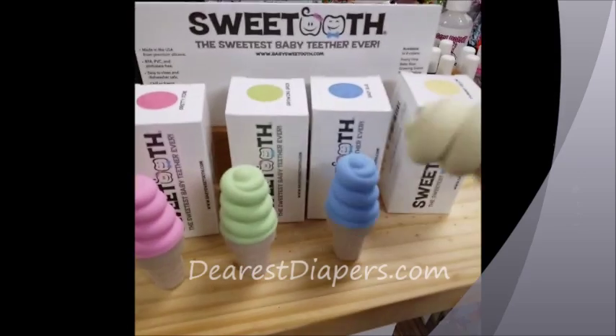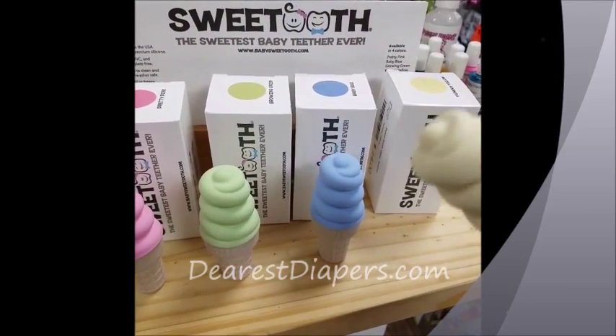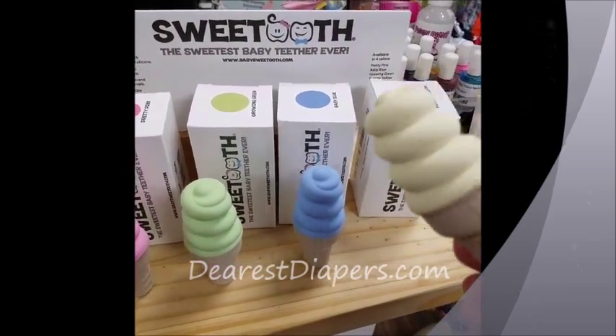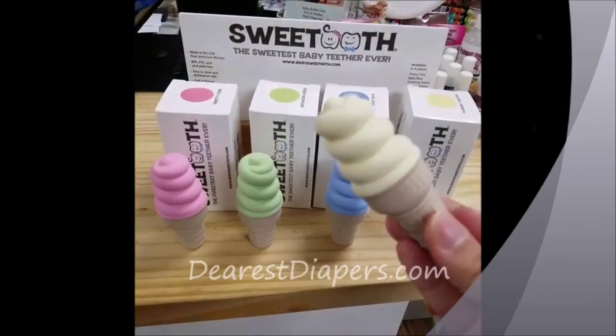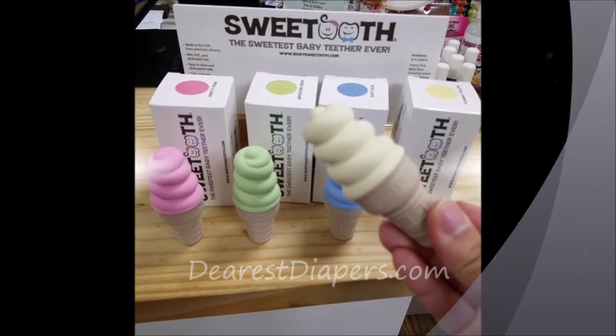They're easy to clean, dishwasher safe. You can chill them or freeze them in the freezer, and they can be repurposed after you're done with them — so they're recyclable. Totally worth it. You guys have to check these out.